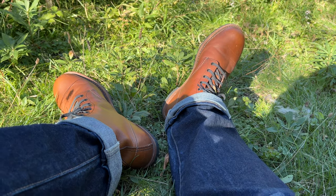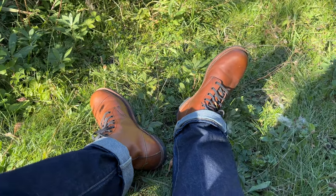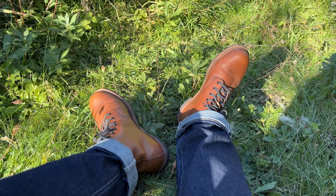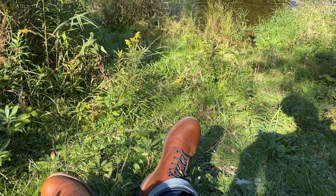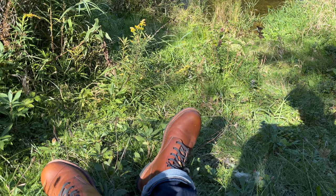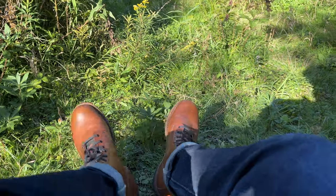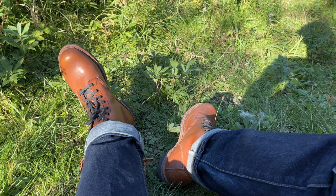Redwing is a legendary shoemaker from the US. Backman is — or should I say was — a line from their heritage collection. These boots are not considered true work boots these days that you can actually wear to a construction site, but they carry the spirit and the heritage from the olden days. The brand also has a separate line of true work boots.